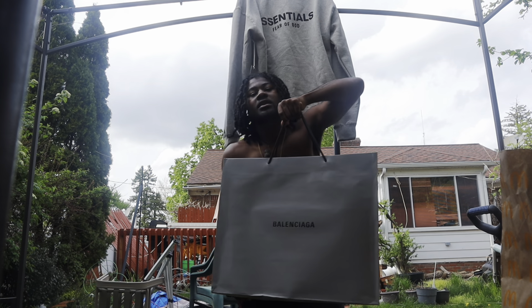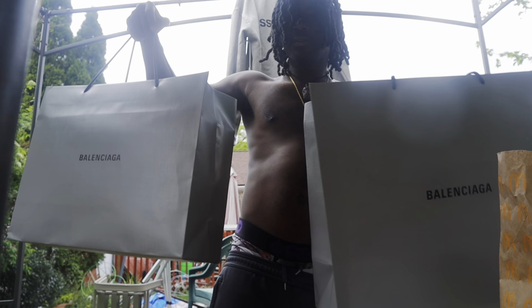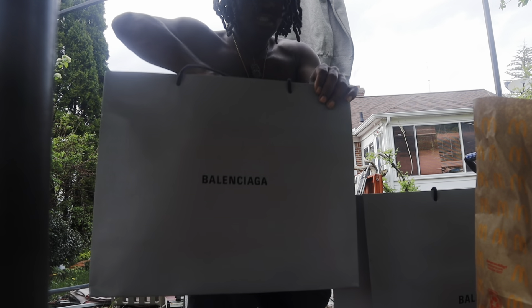Now y'all ready for the Balenciaga unboxing? Here you go — unboxing the Balenciaga Track Runners, all black. Make sure y'all check them out. They use this big old bag to set it off with, then they give you this bag right here. I'm gonna zoom in so y'all can see it. Alright, so y'all can see we got these three bags here, then we got one more bag. You can see it says Balenciaga.